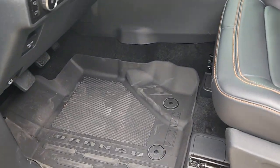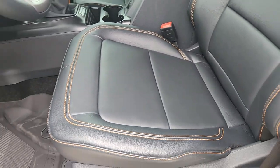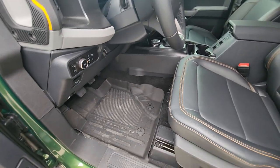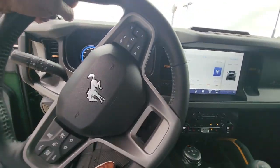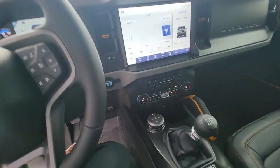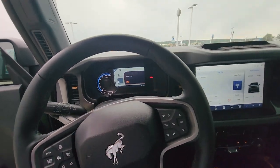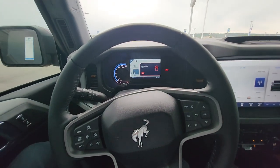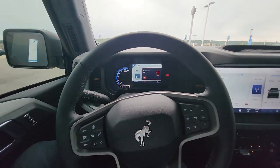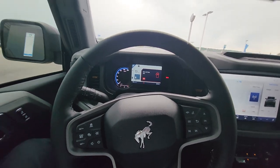Same thing up front. Leather interior. This vehicle does have the driver assist safety package, which includes blind spot warning, rear cross traffic alert, as well as automatic emergency braking for front and rear cross traffic.